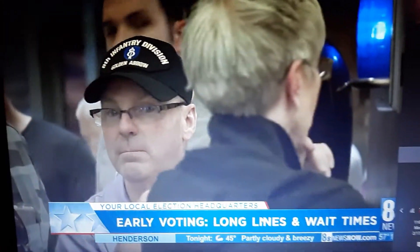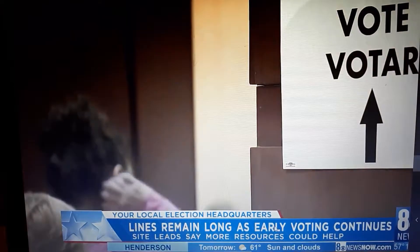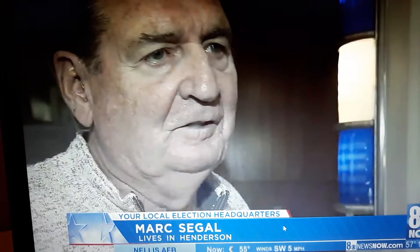Voters waited a while in a long line at the Sun City Anthem Community Center — a little less than three hours — willing to do whatever it takes to cast their votes. "I sat once or twice, but I stood most of the time. It doesn't really bother me. It's important to get out there and vote, and it's not that much inconvenience to stand in line for a couple, three hours to be able to do it."